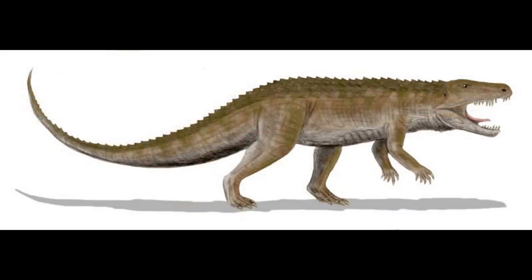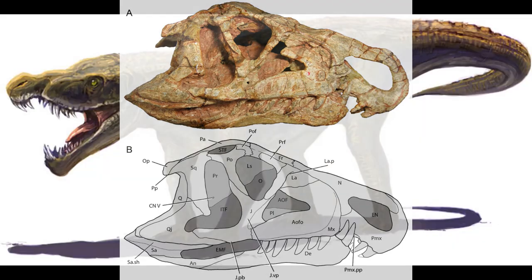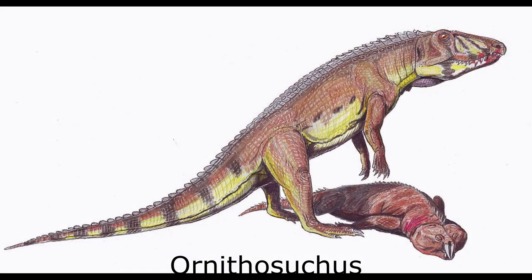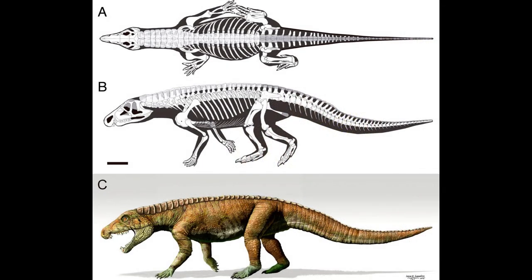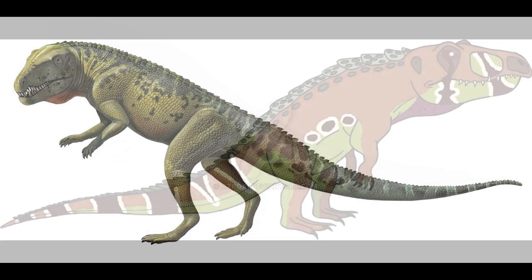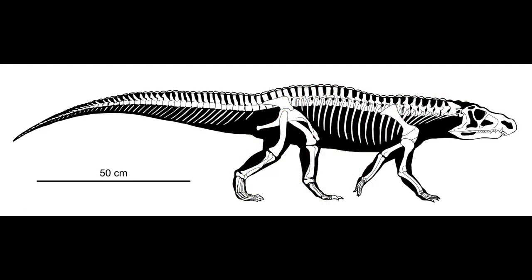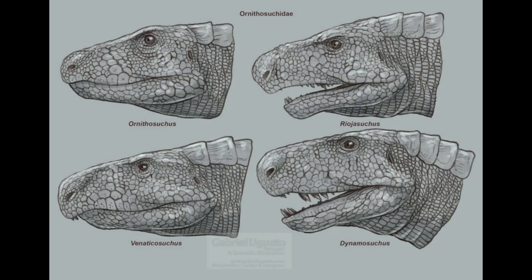Hailing from the Middle to Late Triassic of Eurasia and South America, these were facultative bipedal carnivores, with distinctively downturned snouts and active terrestrial lifestyles. Four genera are known, which tend to measure up to 4 metres, or 13 feet, in length. Ornithosuchus itself was once thought to be ancestral to theropod dinosaurs, given its dinosaur-like skull and propensity for bipedal locomotion. However, these traits are now seen as convergent, with the animal only running on its hind legs during periods of high activity, spending most of its time walking on all fours. The jaws were heavily built and the skull was boxy, giving Ornithosuchus a powerful bite. It would have hunted smaller archosauriforms such as the Rhynchosaurs and herbivorous dicynodonts. The three remaining genera were native to South America and have been suggested to have been scavengers due to their strong but slow-moving jaws and fairly weak slender teeth. Unlike Ornithosuchus, Riojasuchus, Venaticosuchus, and Dynamosuchus were more heavily built and primarily quadrupedal.